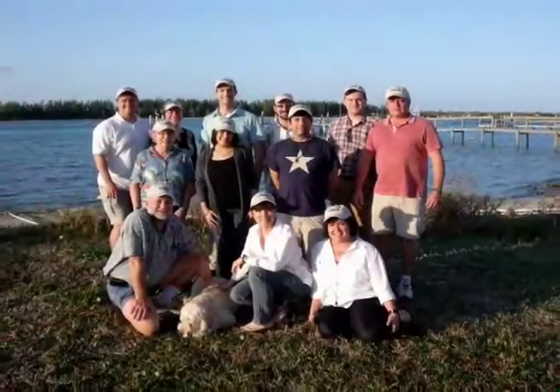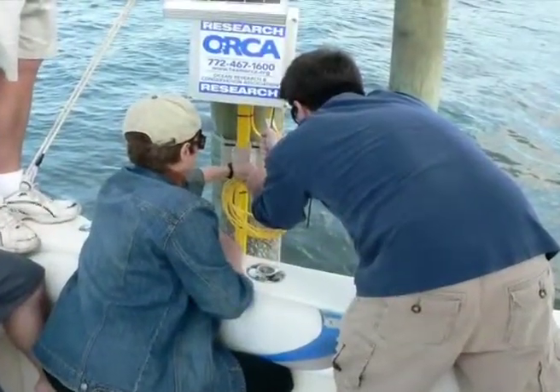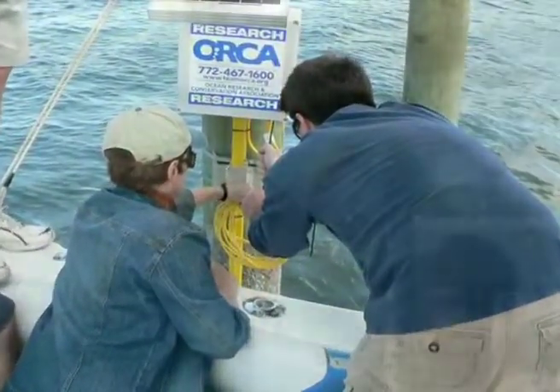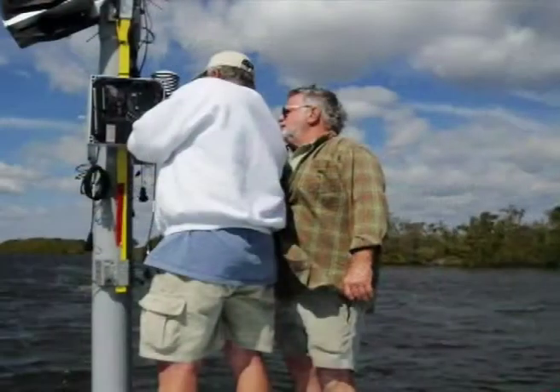This is the mission of the organization that I helped found in 2005, the Ocean Research and Conservation Association. At ORCA, scientists and engineers are working together to develop 21st century solutions to ocean conservation challenges.